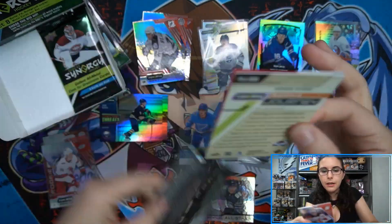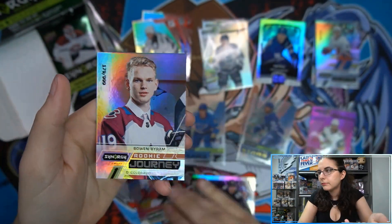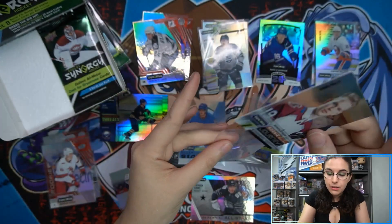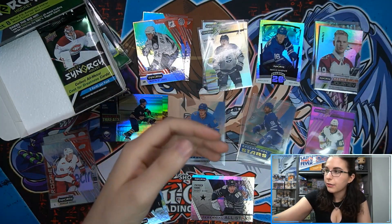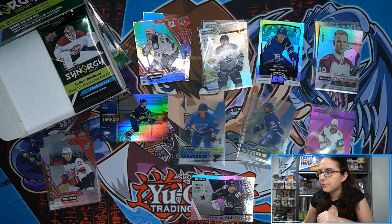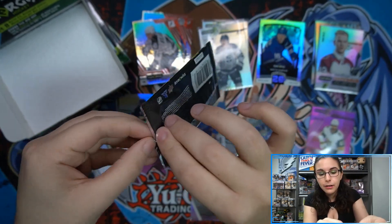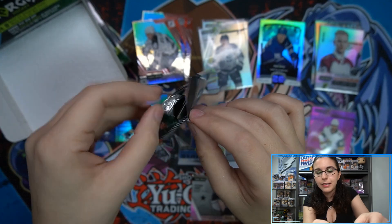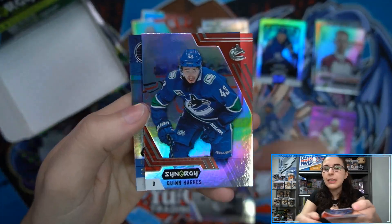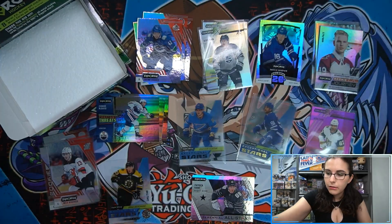Two packs remain in box one — we have a Nico Hischier bounty code, but we're actually missing a card in this pack. We also get a Rookie Journey Bowen Byram out of 999. There are supposed to be three cards per pack. Similarly, Charlie had a missing card in one of his boxes during a recent stream, then found a pack with four cards in it to compensate. We pull Quinn Hughes and then a Brad Marchand Exceptional Stars out of 749 and a Constant Threats Connor McDavid.